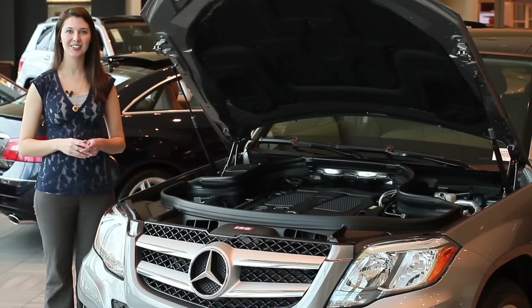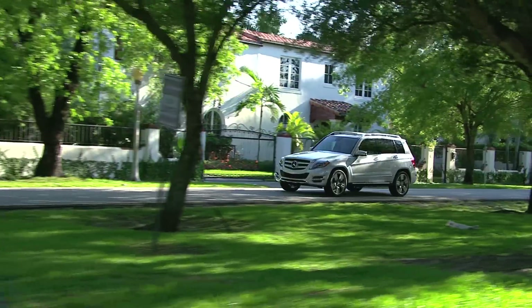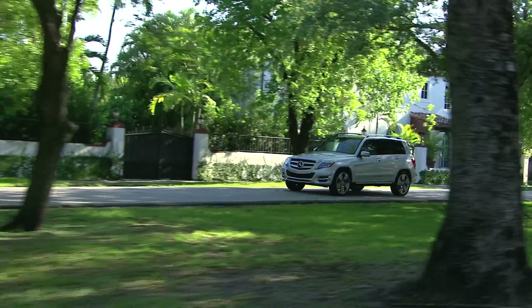The 2013 GLK has a powerful direct injection 3.5 liter V6 engine with 302 horsepower. It also comes equipped with a brand new eco start-stop function. This means that when you get to a red light and put your foot on the brake, the engine will automatically shut down.